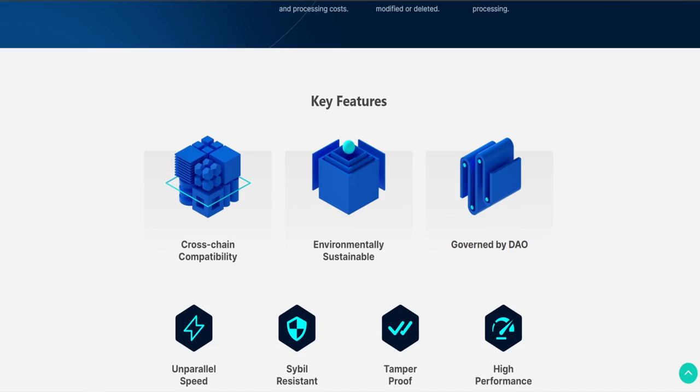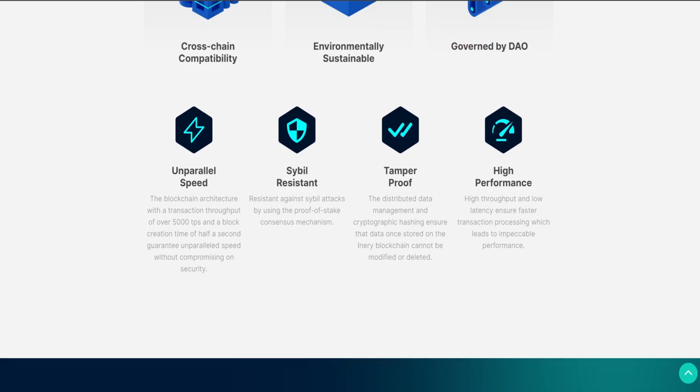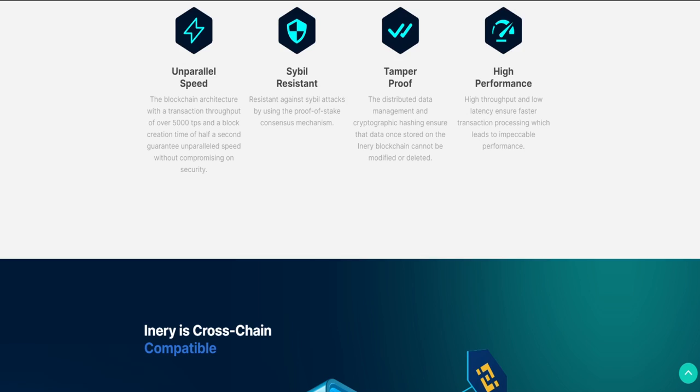Inery is positioned to serve diverse industries, including governments, enterprises, financial institutions, healthcare, aviation, real estate, gaming, educational institutions and a lot more. Whether it's data transactions or assets, Inery's decentralized data system can be utilized to make it even better.